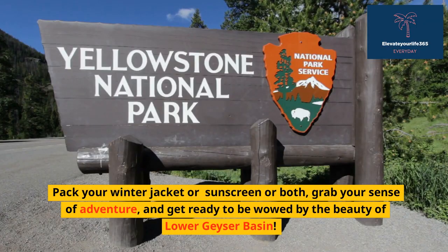Pack your winter jacket or sunscreen — or both — grab your sense of adventure, and get ready to be wowed by the beauty of Lower Geyser Basin.